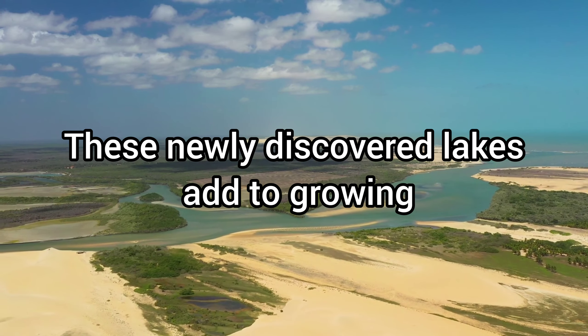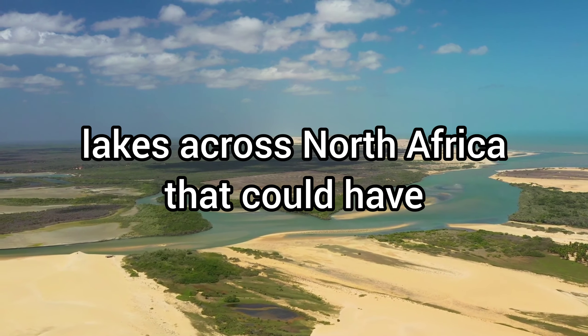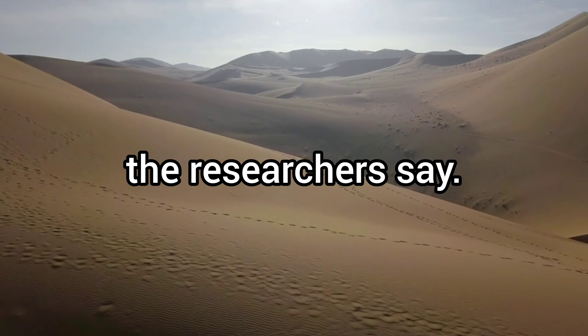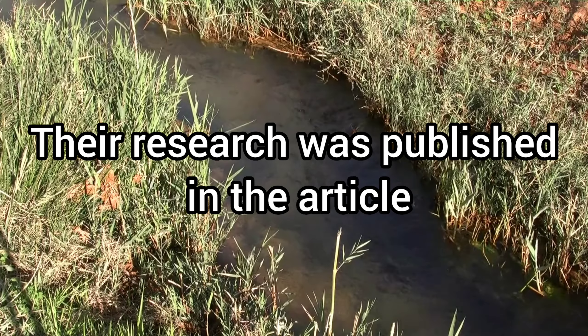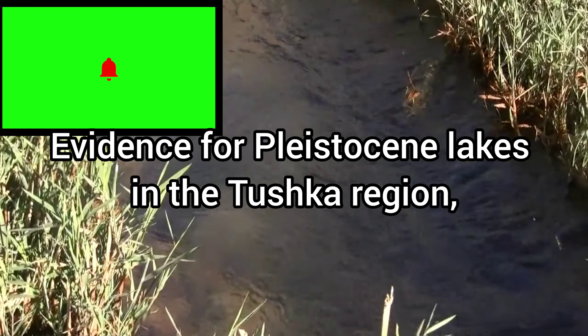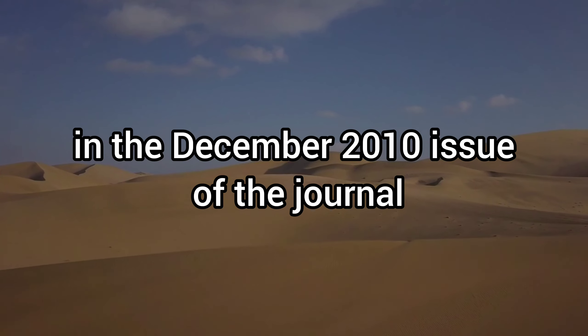These newly discovered lakes add to growing evidence of numerous early and middle Pleistocene lakes across North Africa that could have supported human migration patterns, the researchers say. Their research was published in the article 'Evidence for Pleistocene Lakes in the Tushka Region, South Egypt' in the December 2010 issue of the journal Geology.